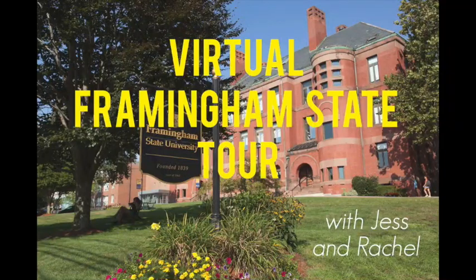Hello and welcome to our virtual tour of Framingham State University. My name is Jess, I'm a senior chemistry major with a math minor. And my name is Rachel, I'm a sophomore political science major with a concentration in pre-law.